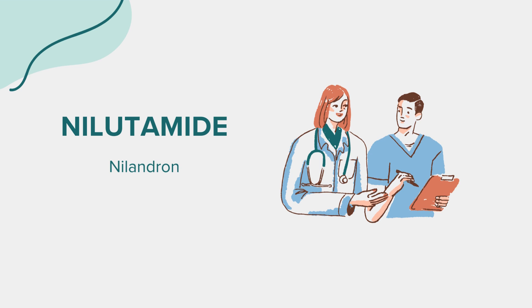A common question regarding Nylandrin is about dietary restrictions or necessary lifestyle changes while on the medication. While specific dietary restrictions aren't typically required, maintaining a healthy lifestyle and avoiding smoking can help reduce the risk of side effects and improve treatment efficacy. That concludes our discussion on niludamide, known by the brand name Nylandrin. This information is intended to educate and should not substitute for professional medical advice. Always consult with a healthcare provider for individualized advice and treatment options. Thank you for joining us.